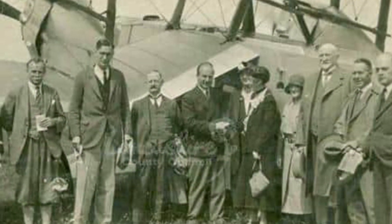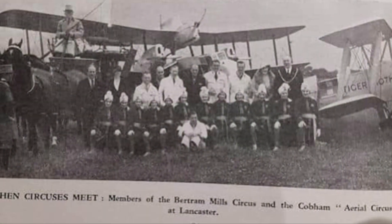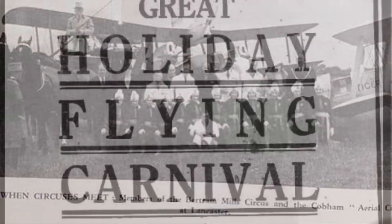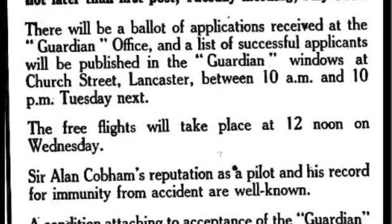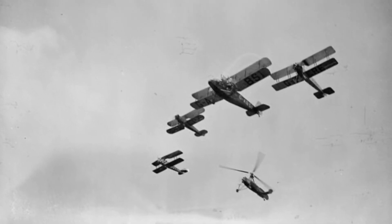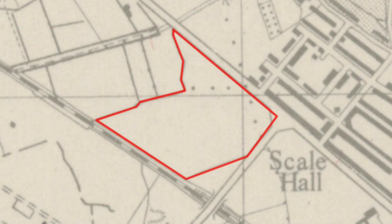The National Aviation Day displays did use the site on several occasions. Sir Alan Cobham, always careful with money, would have hated to give a free display to the people on the beach at Morecambe. In the mid-1930s, construction of a new road from Heysham to Lancaster, just to the east of the Landing Ground, made the site even smaller. The Landing Ground closed in 1939.